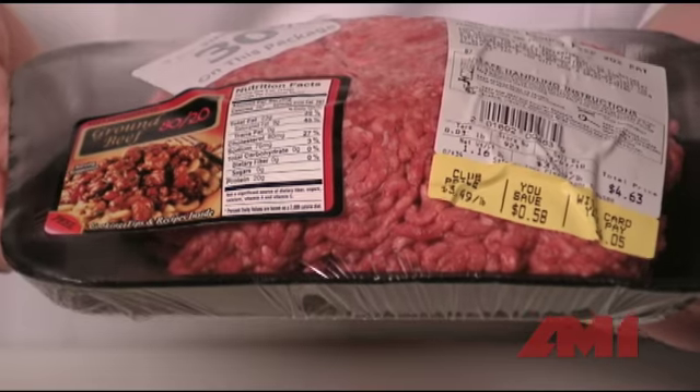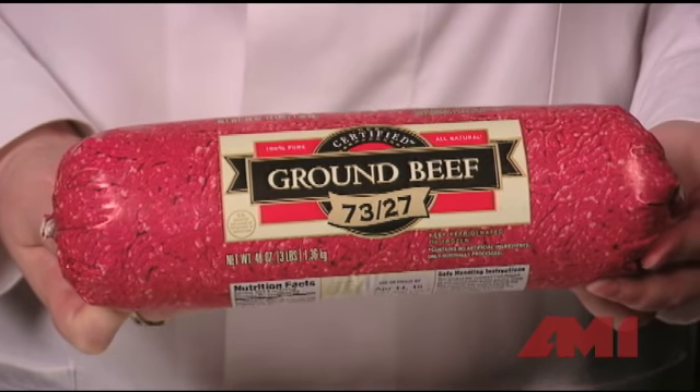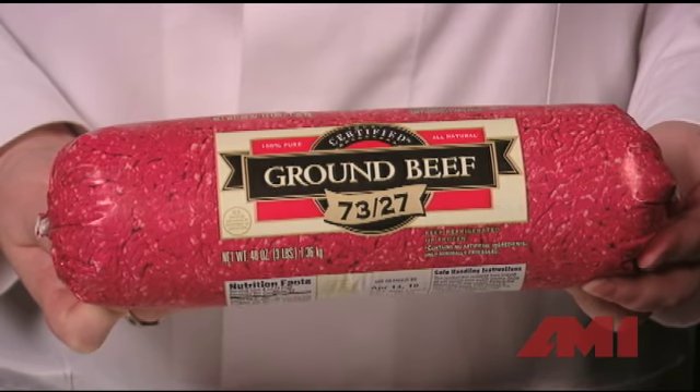When ground beef is wrapped in a package like this, some oxygen is able to penetrate the plastic wrap and makes the outside of the meat appear bright red. But this type of packaging is called chub packaging — it's an excellent way to package ground beef and help keep it fresh, but because it does not allow any oxygen to enter the package, the color of ground beef will appear brown upon opening.